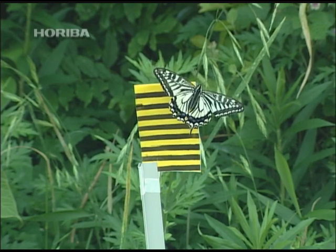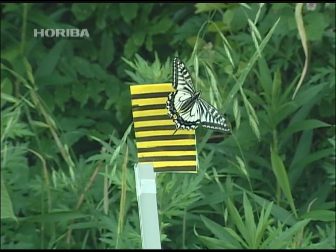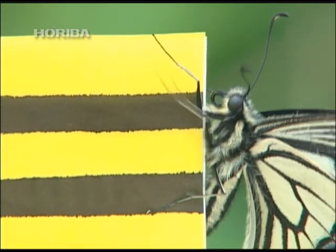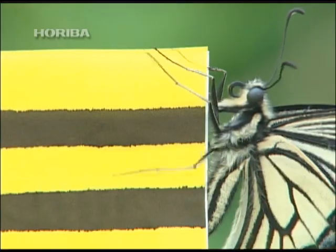The Asian swallow-tailed butterfly searches for females visually. However, the butterfly's sense of vision isn't exactly all that well developed.